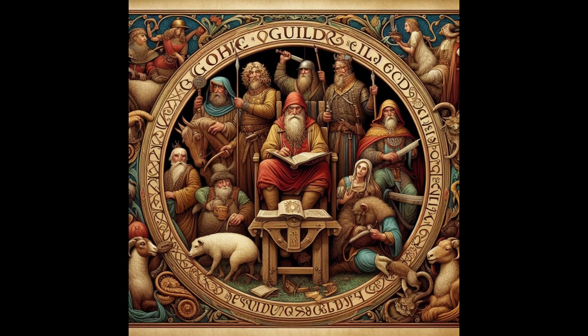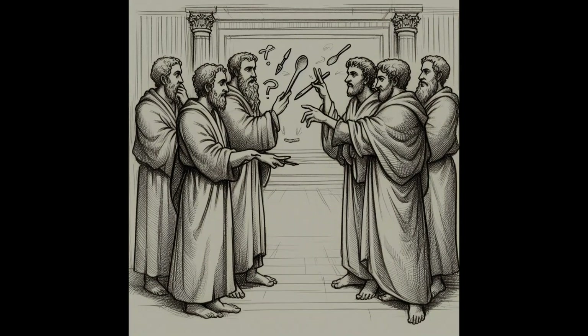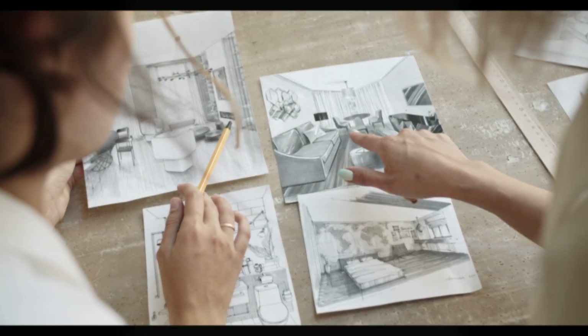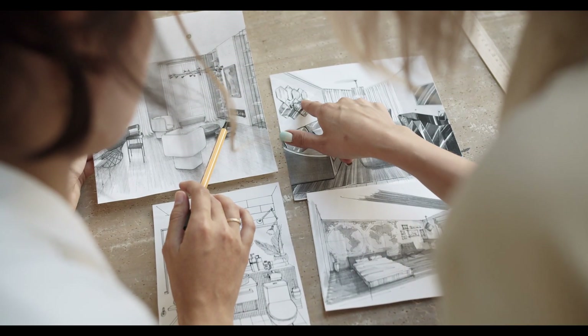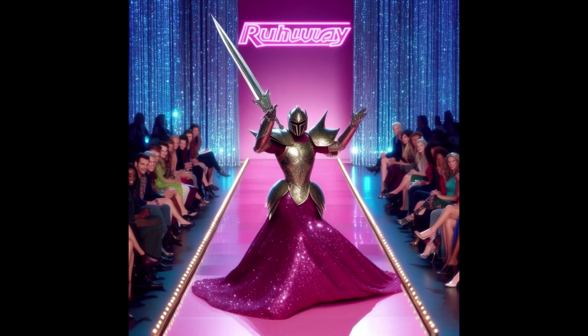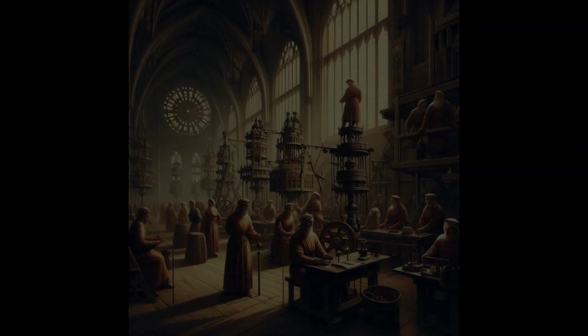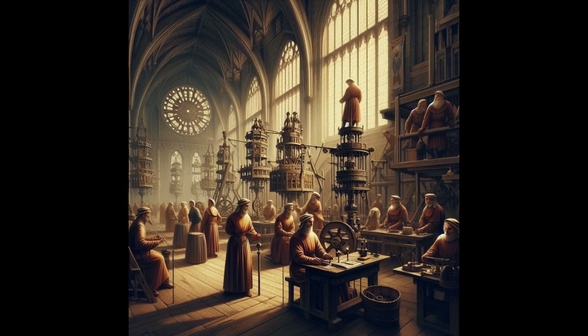Medieval guilds — the OG designers club. Picture guys in robes arguing about the best way to carve a spoon. It was like the original Project Runway, but with more swords and less glitter. These guilds laid down the design law, setting the stage for the structured discipline of industrial design we know today.